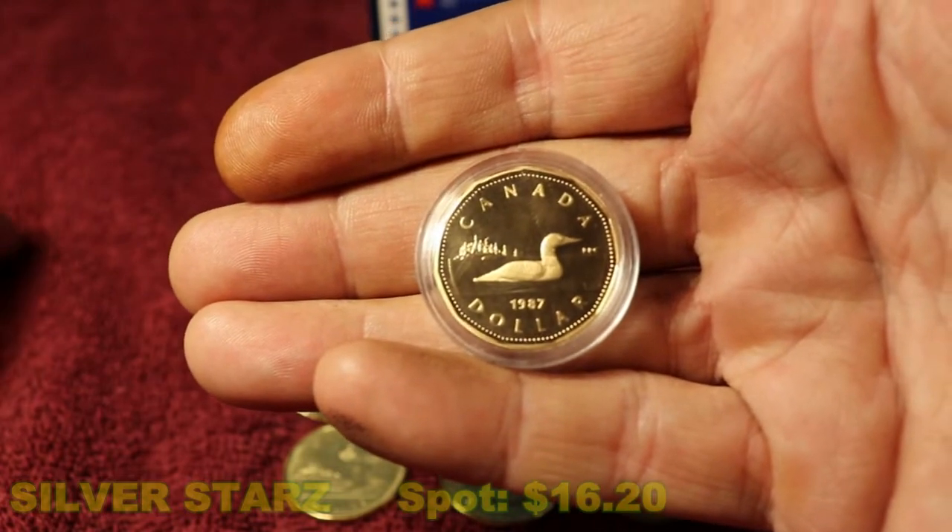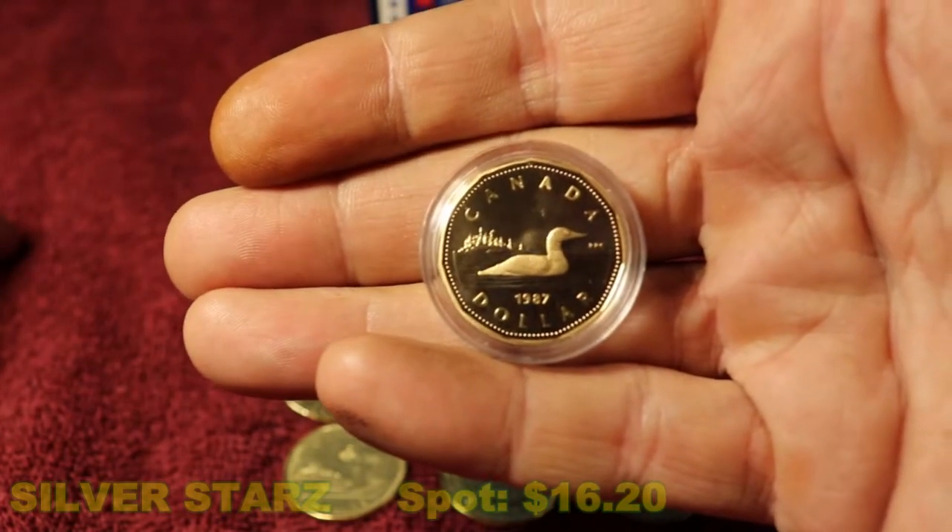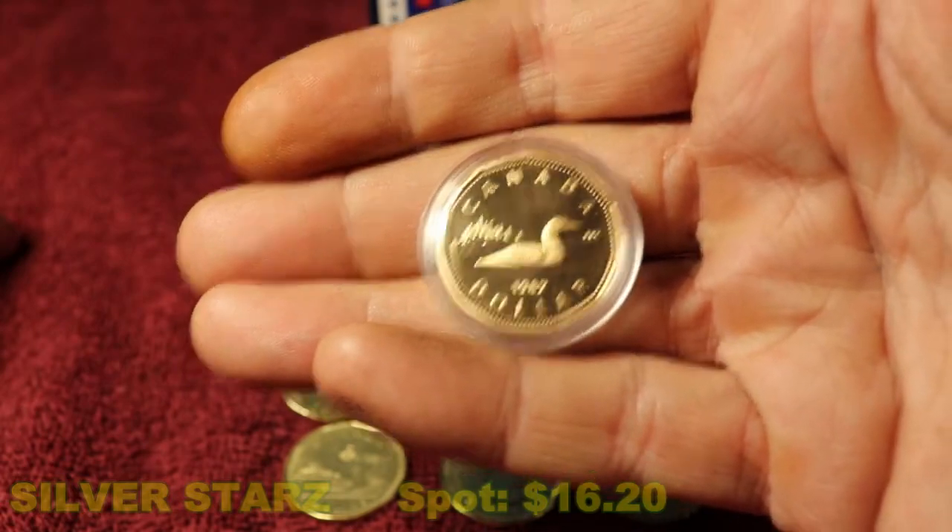Although I miss our paper dollar bills, certainly. We now use this one dollar coin in circulation.